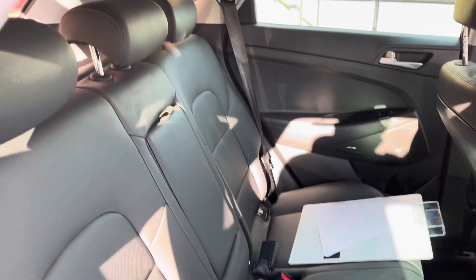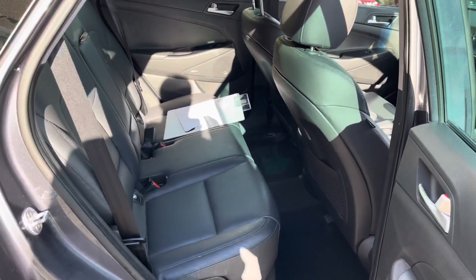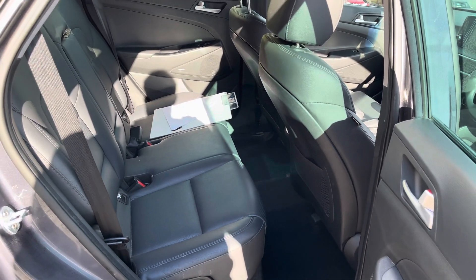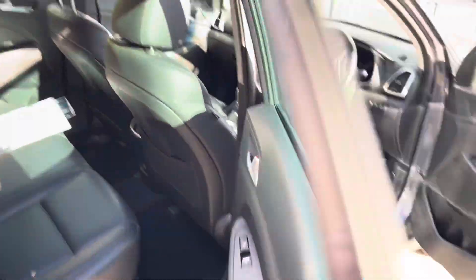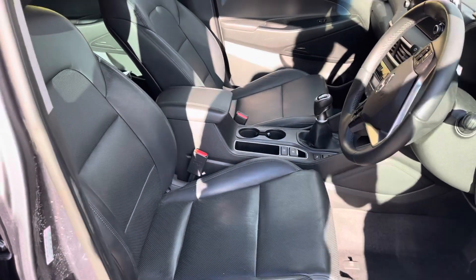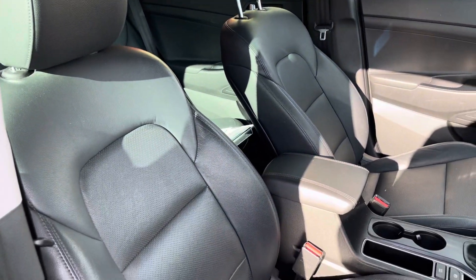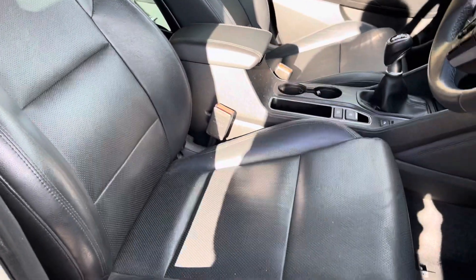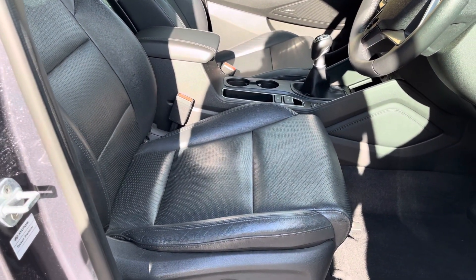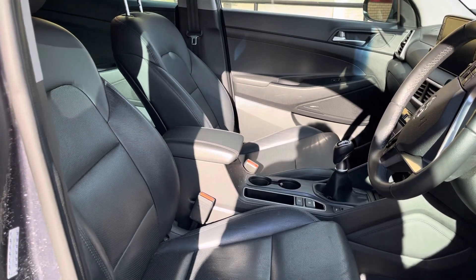The back seats don't even look like they've been sat in. This is the first model in the Tucson range that comes with leather, making it quite a rare and sought-after vehicle, especially in this colour. You also get heated seats in the back. Moving into the front, the seats are in very good condition. Normally you'd expect seats to crack on the bolsters, but these have fared really well for the mileage.